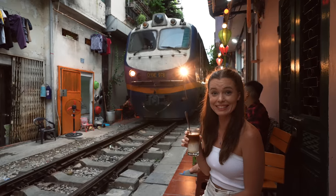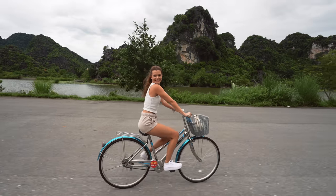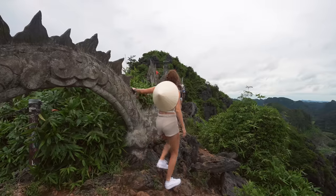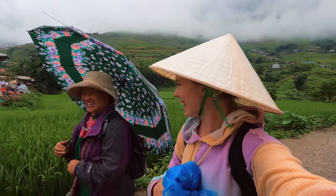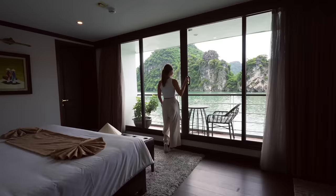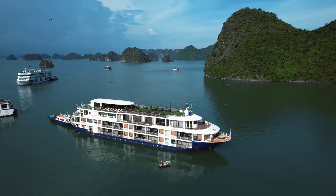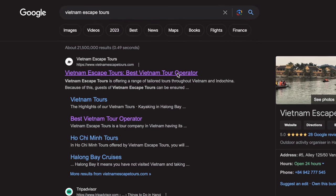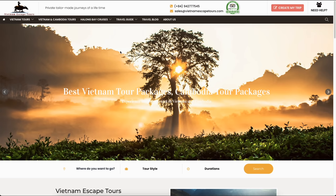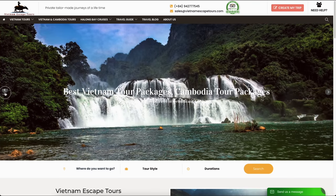We're going to be starting our trip exploring the charming streets and tastes of Hanoi. We'll then head up to the old capital of Vietnam, Ninh Binh, where we climb dragon mountains and kayak past beautiful temples surrounded by lime pillars. After that we head to Sapa to trek through the most beautiful rice terraces in the world, and finally we end our trip on board a five-star luxury cruise in Ha Long Bay. This entire trip was made possible by Vietnam Escape Tours, a locally owned tour company that planned absolutely everything for us, so if you're looking for someone to plan your perfect trip, head to the link in our description.